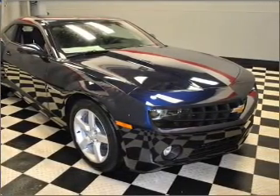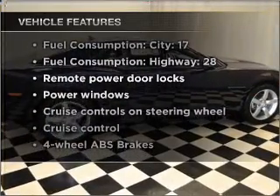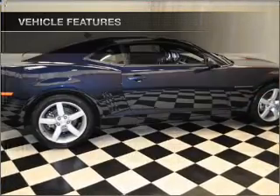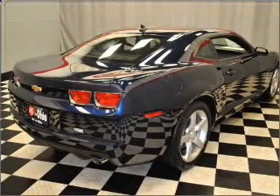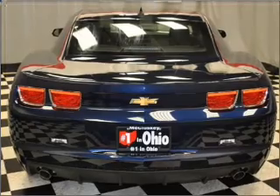With these notable features, you won't want to miss out on the opportunity to own this amazing vehicle: air conditioning, power door locks, power windows, power steering, cruise control, power mirrors, and AM/FM stereo with CD player.